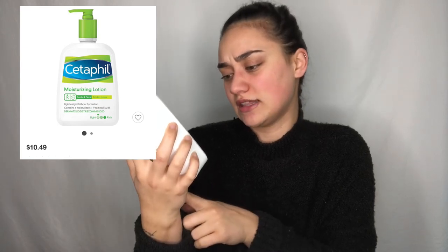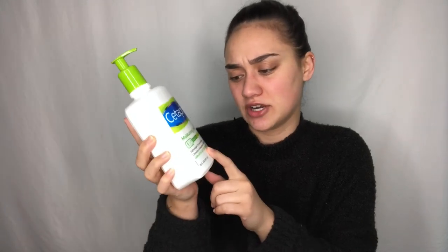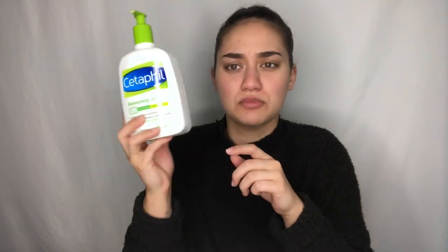I'm going to be starting off with moisturizer. This is the Cetaphil Moisturizing Lotion. This one is a lightweight 24-hour hydration. It contains six moisturizers, vitamin E and B5. I've been trying out this one — this bottle was $11, roughly around the same price as the Ivino. This one has obviously a lot more product in it. I know this is a good brand and I've heard a lot of good things about the cleansers as well. So I highly recommend this one so far — it's done a good job of hydrating my skin.